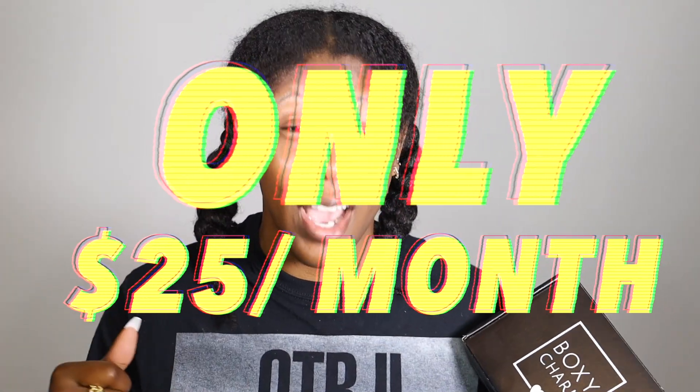So that's what I'll be doing today, featuring my October BoxyCharm box. For those of you guys who don't really know what BoxyCharm is, it's basically a beauty subscription box brand that sends you 4-5 full-size name brand products every month for only $25. And I will be showing you my 4-5 full-size name brand products today in this video.